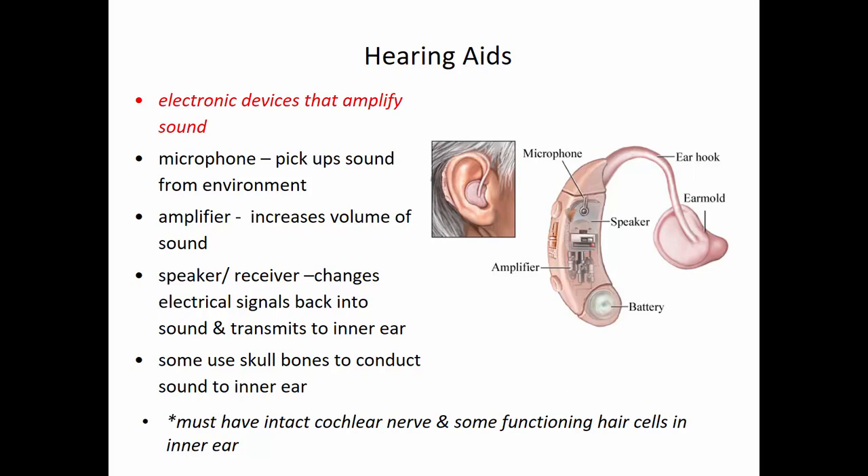To help with hearing loss, there are two major groups of aids. Hearing aids are electronic devices that amplify sound, effective especially for conductive hearing loss. You must have an intact cochlear nerve and some functioning hair cells for hearing aids to work. They consist of a microphone that picks up sound waves, an amplifier to increase volume, and a speaker receiver that changes electrical signals back into sound waves. In some cases these vibrations can come from skull bones to help conduct sound to the inner ear.